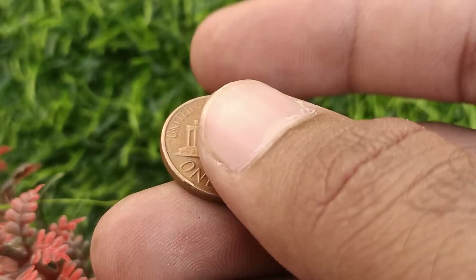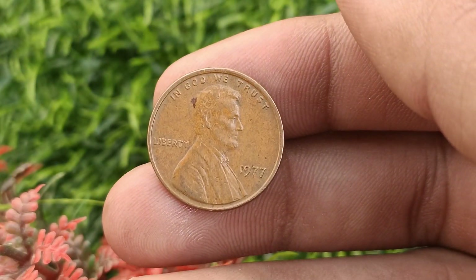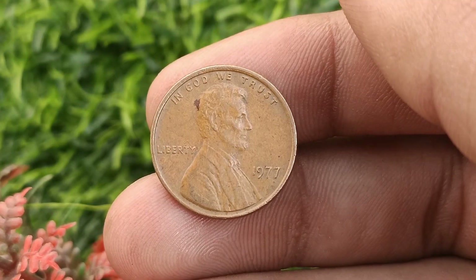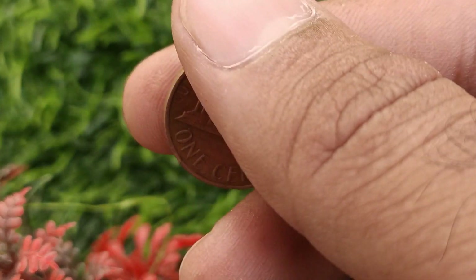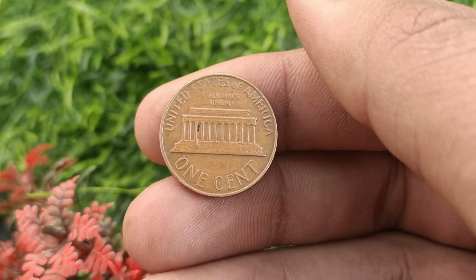It was minted during an era when copper prices were high, resulting in changes in its composition. On the obverse you'll find an iconic image of Abraham Lincoln, the 16th president of the United States, while the reverse side features the Lincoln Memorial, paying tribute to his significant contributions.